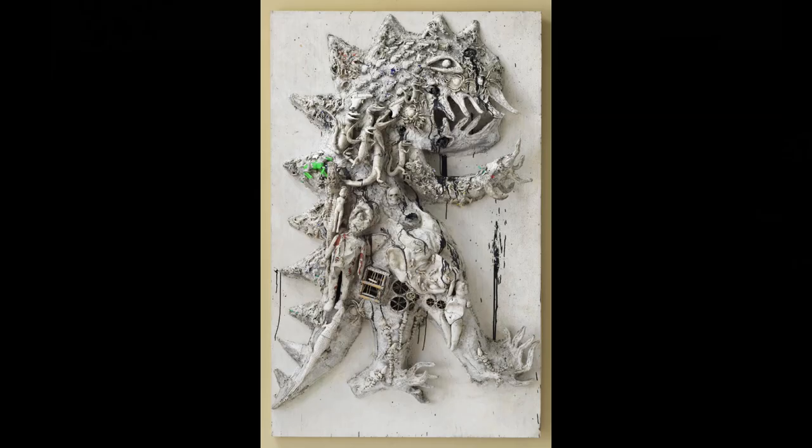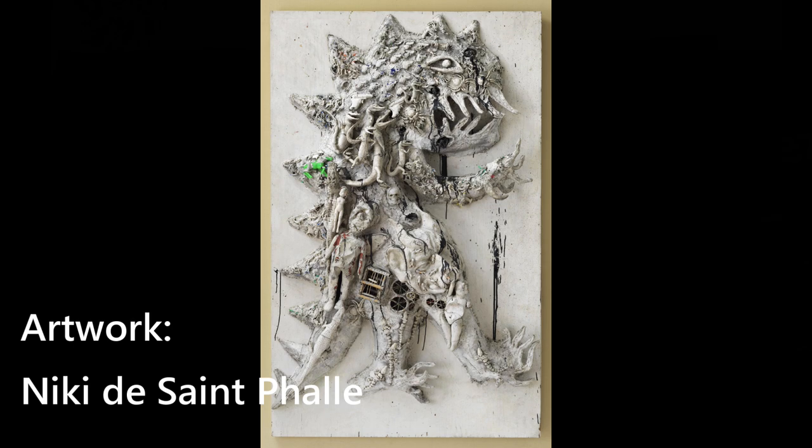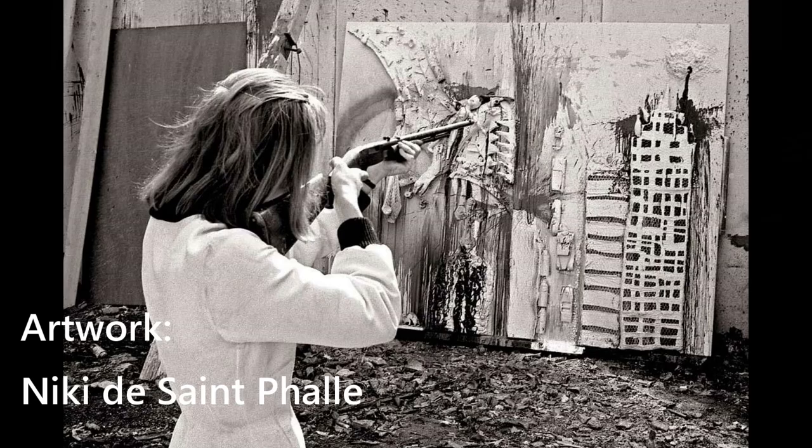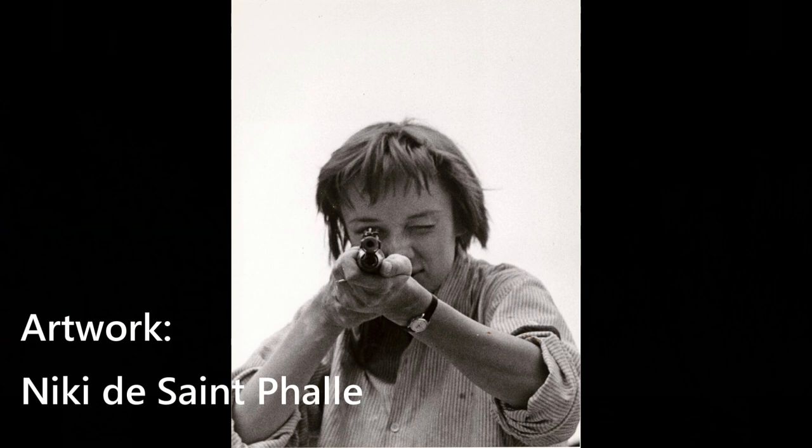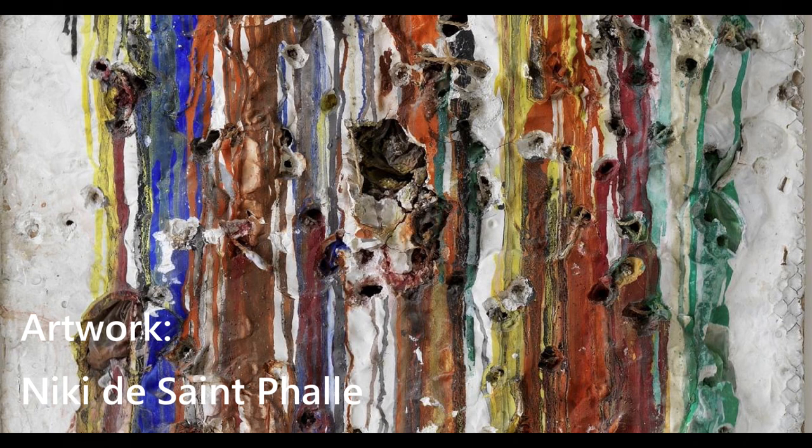Before I continue, I want to talk about these early artworks — the shooting paintings by Niki de Saint-Phalle. These were collages of found objects and plastic packages of paint, all covered with white plaster. The actual shooting was done as a performance act. By shooting at them with a rifle, she caused cascades of brightly coloured paint to pour down over the cluttered surfaces of the artwork. Link up here in case you'd like to know more.